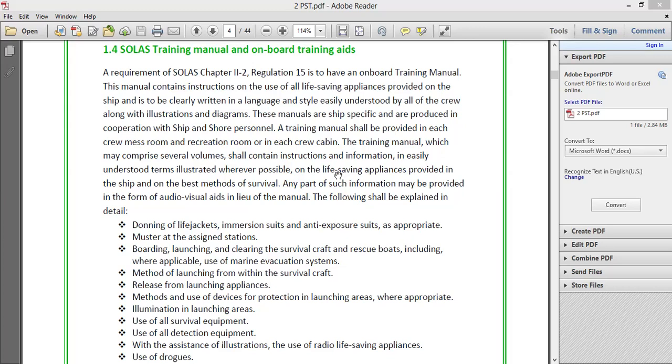The manual shall contain instructions and information in easily understood terms, illustrated wherever possible, on the life-saving appliances provided on the ship and the best methods of survival. Any part of such information may be provided in the form of audio-visual aids in lieu of the manual — such as a pen drive, hard disk, CD, or DVD.